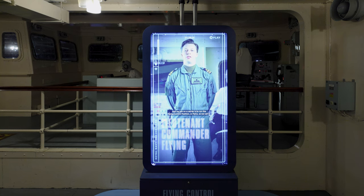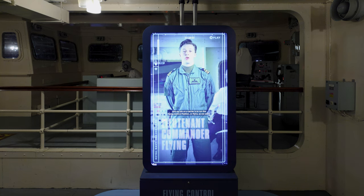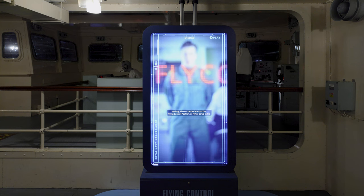I'm the flying control officer, and my job on the carrier is to run the flying control position — or 'flyco,' as we call it.